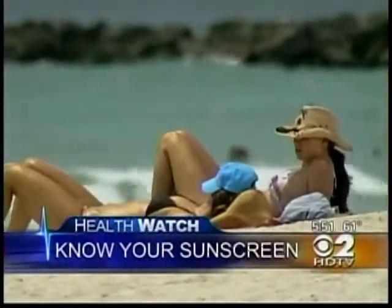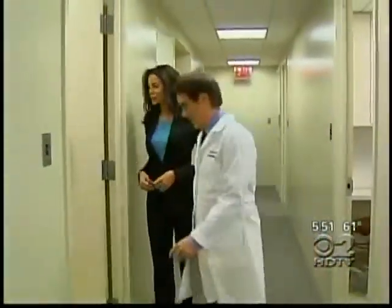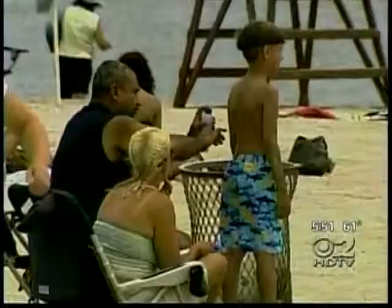The sun is out in all its glory, and so are its skin-damaging rays. Research shows 90 percent of wrinkles are caused by the sun's UVA light. Manhattan dermatologist Dr. Craig Austin says SPF is your best defense: 'I think it's essential that we use SPF all year round because the changes from the sun are cumulative over a lifetime.'